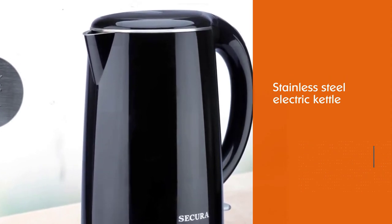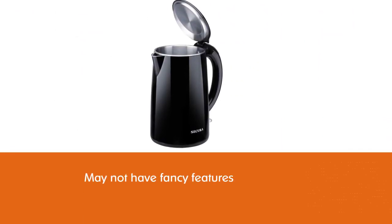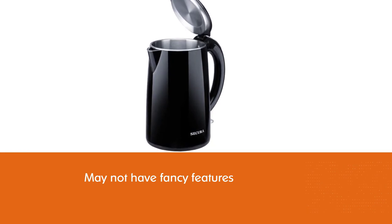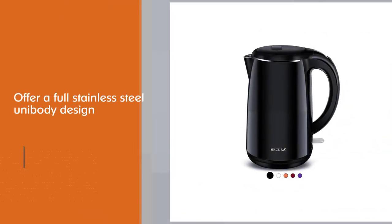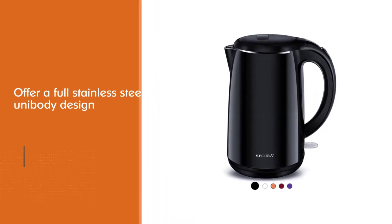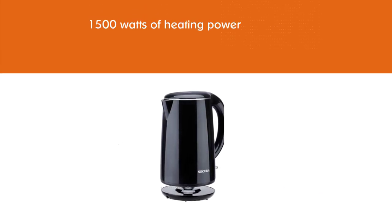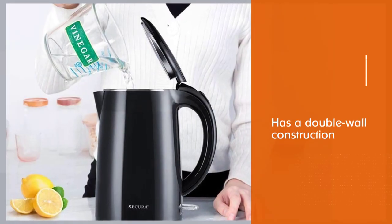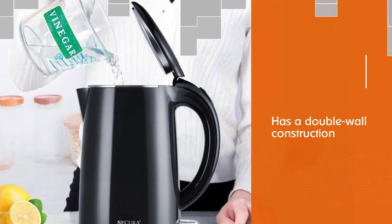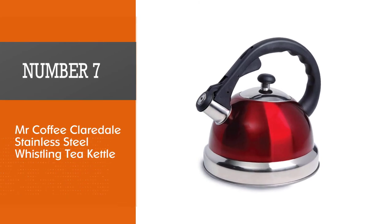Number six: Secura SWK-1701-DB Double Wall Electric Water Kettle. The Secura stainless steel double wall electric water kettle is a budget-friendly option that boils water quickly. It may not have fancy features like variable temperature settings or a water gauge, but it offers a full stainless steel unibody design with 1500 watts of heating power. It has double wall construction so the outer layer stays cool to the touch, is completely BPA free, and no plastic touches your water.